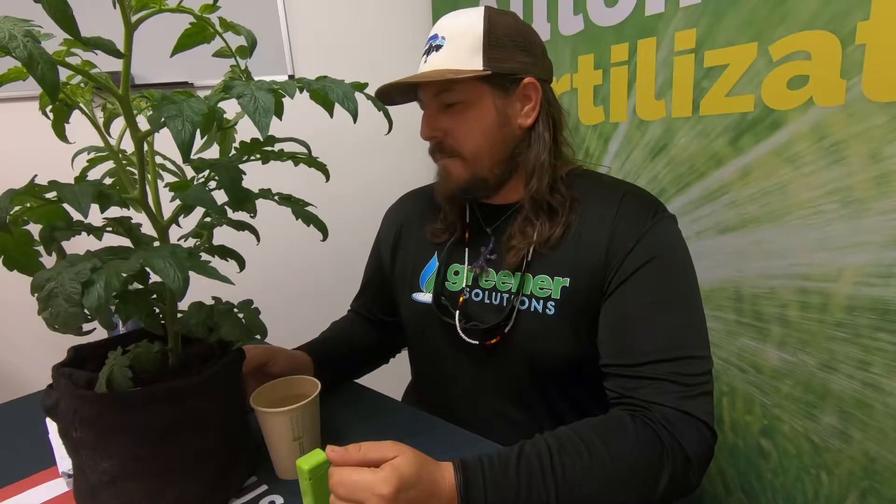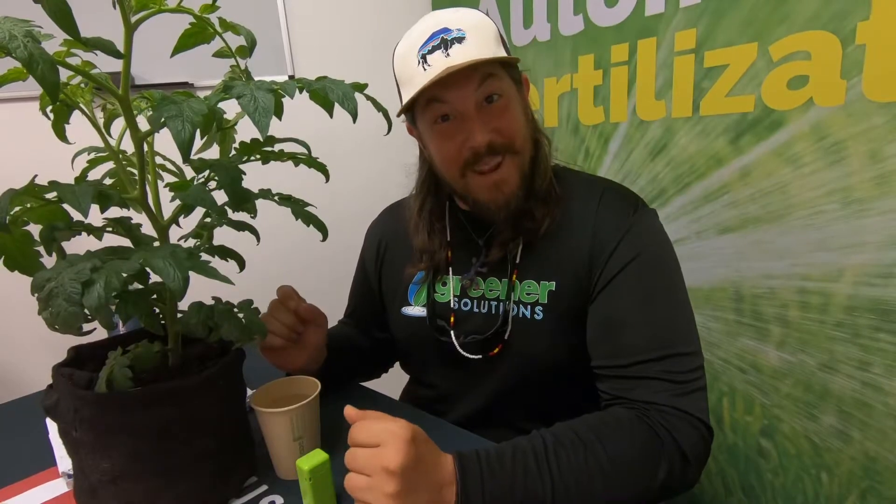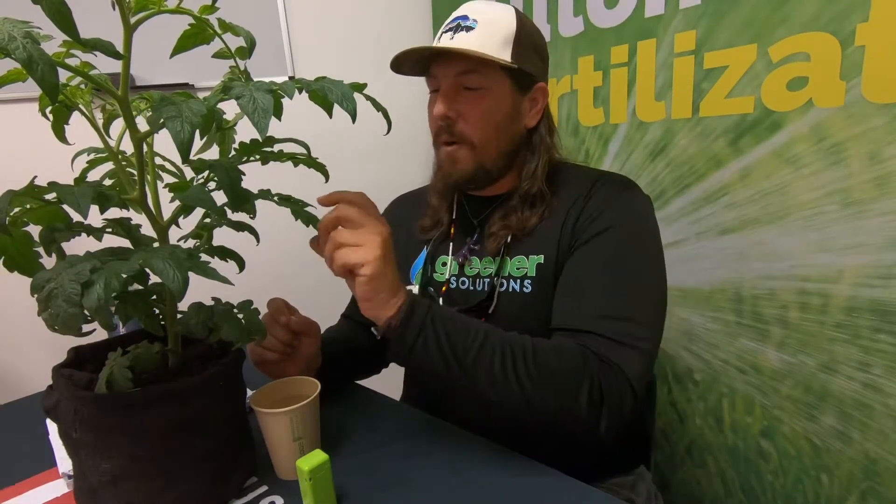I'm looking at a tomato right here. In school, we dumb it down so much that it keeps us dumb. We teach kids that plants soak up water through their roots, which is not true at all. How does water get from down there all the way up there, defying gravity? Well, in each one of these leaves is a stomata — a simple little hole that opens and closes.